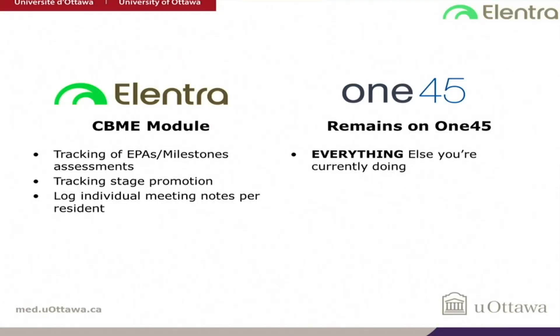The benefit of a consortium is that if the University of Toronto or UBC develop a really neat online module or simulation tool, we can all benefit from that development. It will be ongoing continuous improvement. For our incoming residents, they're only going to be using this platform to track their EPAs and milestones and their stage of training. Everything else — IDERs, rotation schedules, faculty evals — remains status quo on One45.